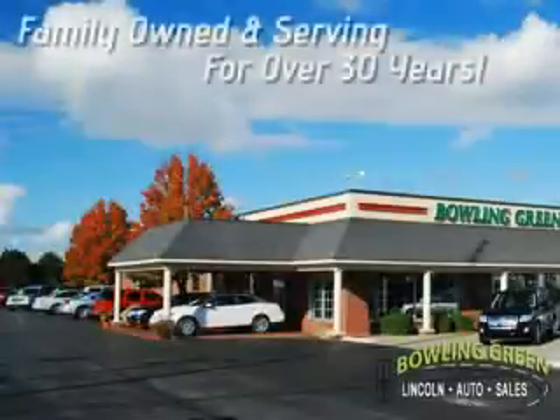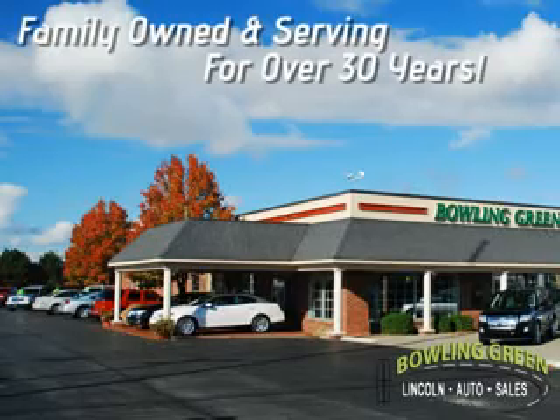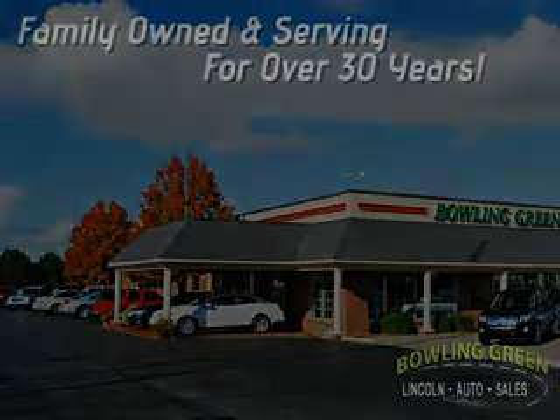You'll always enjoy a hassle-free buying experience at Bowling Green Lincoln Auto Sales. Family owned and serving our community for over 30 years. Here's the vehicle for you.